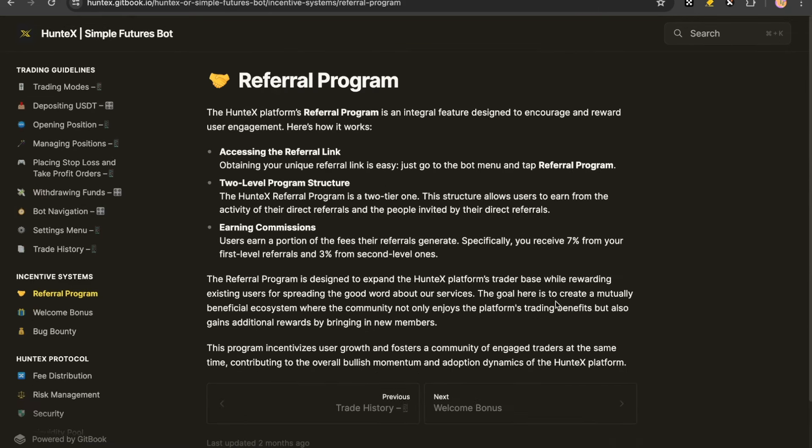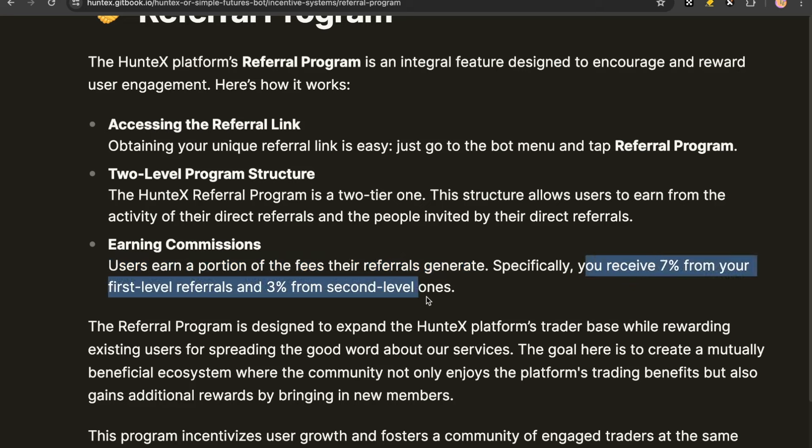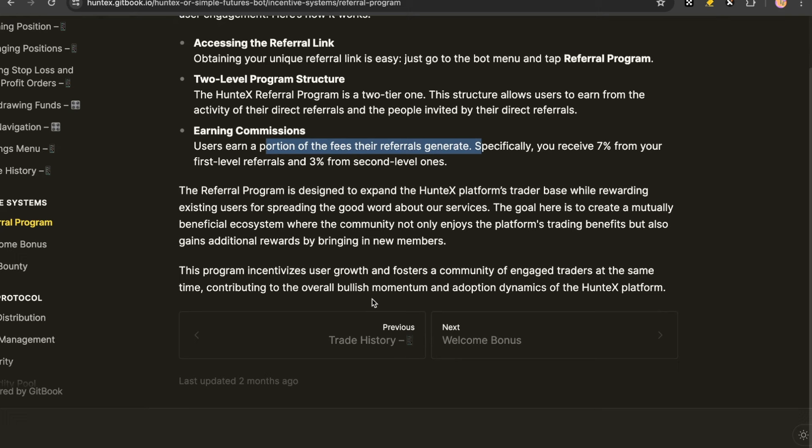The last thing we can mention is they do have a referral program. HuntX Platform's referral program is designed to encourage and reward user engagement. My referral link is in the description of this video — any funds from that will go to my treasury, which is then paid out to our NFT holders. They have a two-level referral structure: you can earn from the activity of your direct referrals and the people invited by your direct referrals. Specifically, you receive 7% from your first level referral and 3% from the second one.